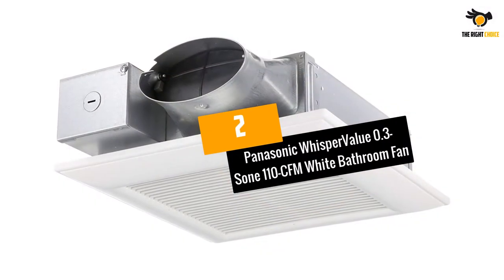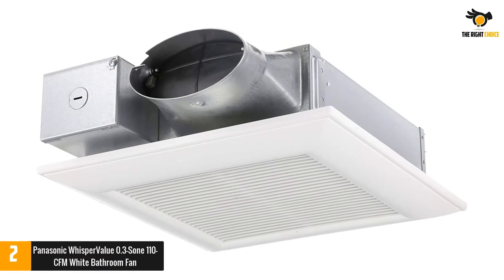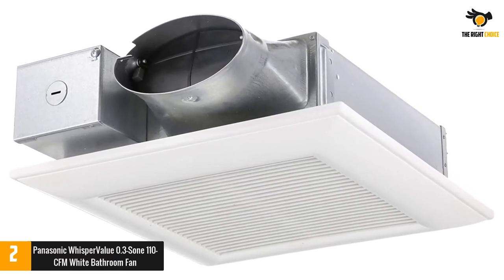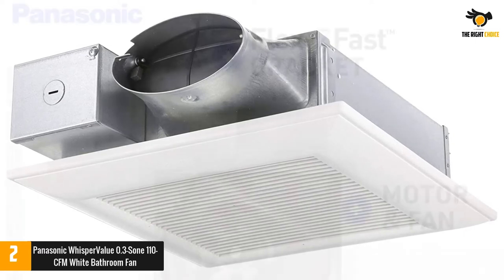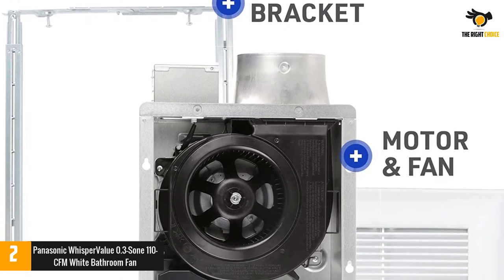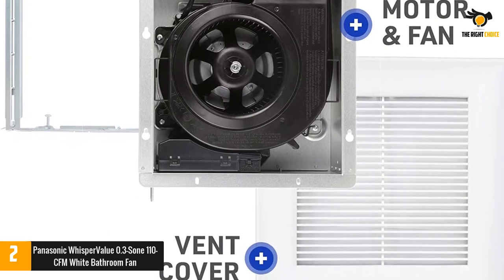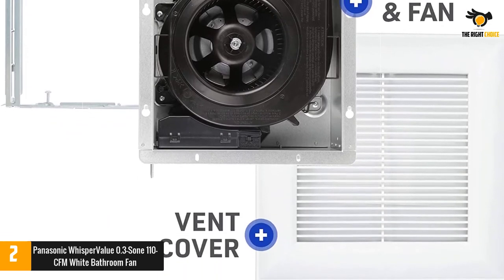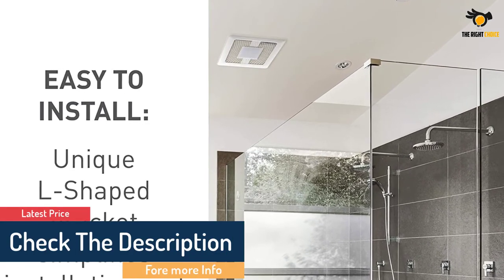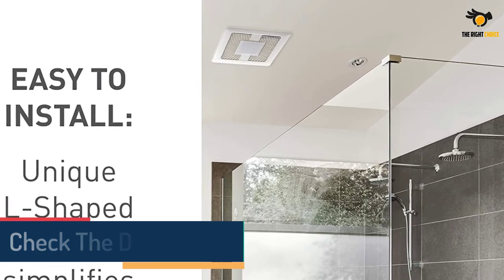At number 2: the Panasonic Whisper Value 0.3 Sone 110 CFM White Bathroom Fan. Bathroom ventilation fans are key to reducing humidity and shower mildew, and the Panasonic Whisper Value is an extremely effective choice, delivering just 0.3 Sones — less than the sound of a refrigerator running. The Panasonic is a quiet fan that's also Energy Star Rated, thanks in part to its DC motor, and produces an airflow of 110 cubic feet per minute. It also has an LED light and condensation sensor to control the moisture in the bathroom.